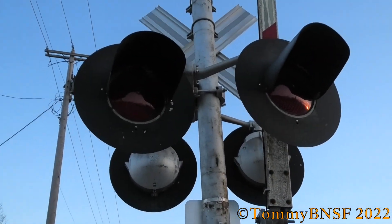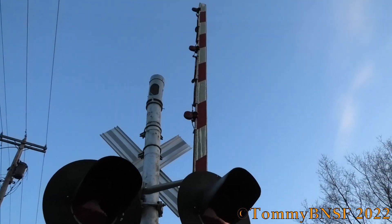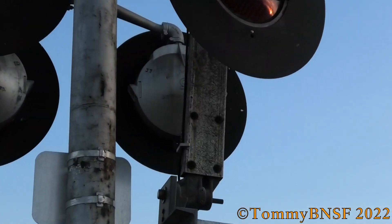Back view of the lights — more Electrotex LEDs. The gate has the older striping with four-inch Ricoh LEDs, and you can see it's an older fiberglass gate.